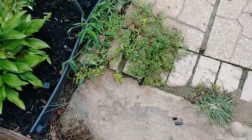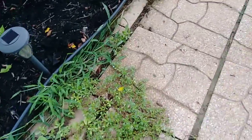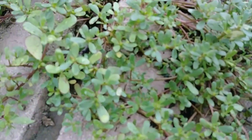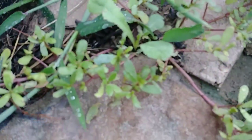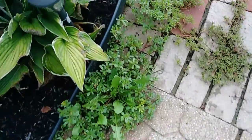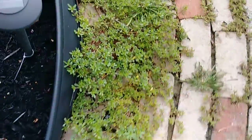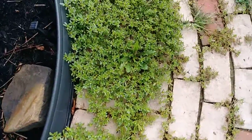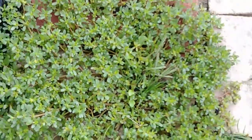Hey y'all, it's me Bruce. Out here, got my walkway getting just screwed up by this purslane. It's a bronchodilator - it's all up in here. Normally I'd spray it with Roundup, but then I found out that it's a bronchodilator and can be used in medicine. Mix that with...